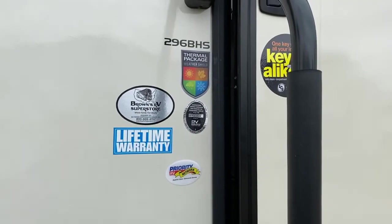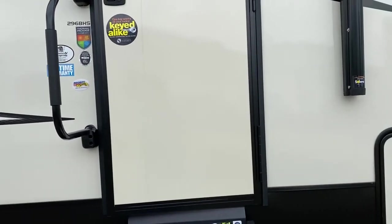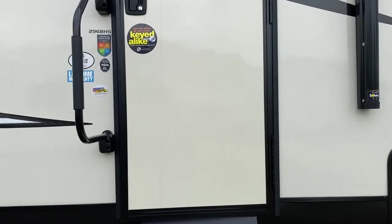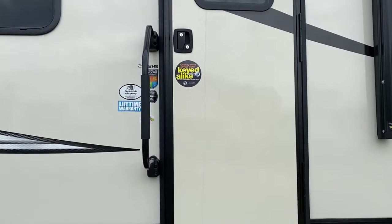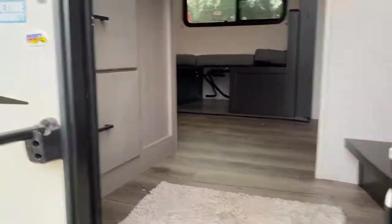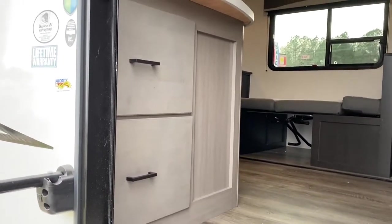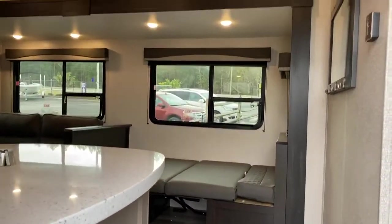This is the 296 BHS and it does have a thermal package on it. It is new, so it comes with a lifetime warranty. Anything new or two years old or newer - right now 2019s and 2020s if used - still gets the lifetime warranty from Brown's RV. It also has a three-year limited structural warranty through Starcraft. So let's get inside and see all the good stuff. You walk right in and you've already got a little storage right there - super smart use of space, no sense wasting any space in a camper.